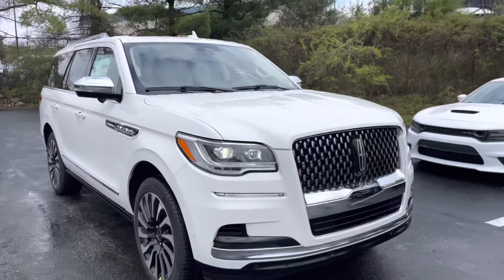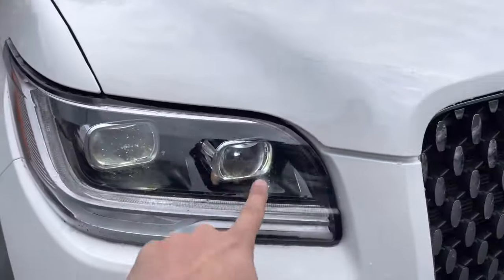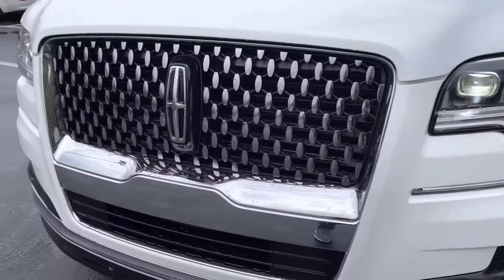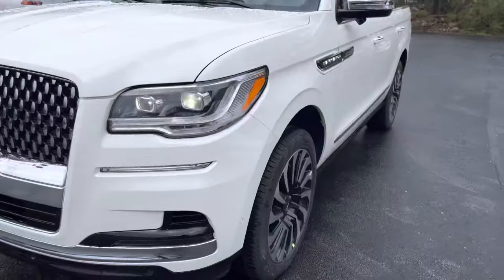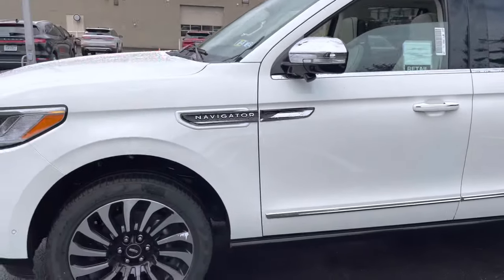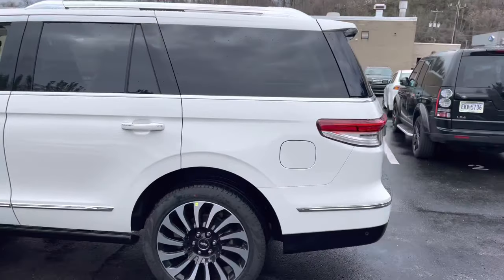Just gonna do an exterior walk-around for you guys. As you can see, they got the new headlights on the Navigator here — the adaptive pixel jeweled LED headlamps. You also have the Black Label grille, a little bigger than before. Notice that these are all Lincoln logos here. Black Label rims, blacked-out exterior badging. Super beautiful car on the outside. Love the way it looks.